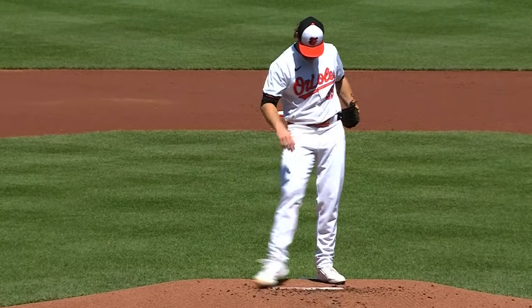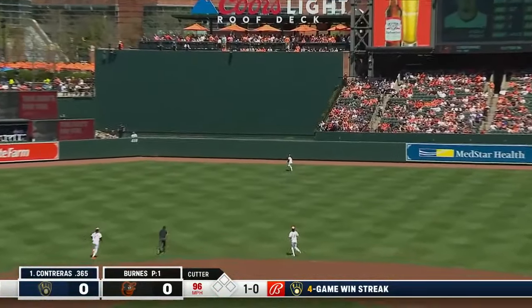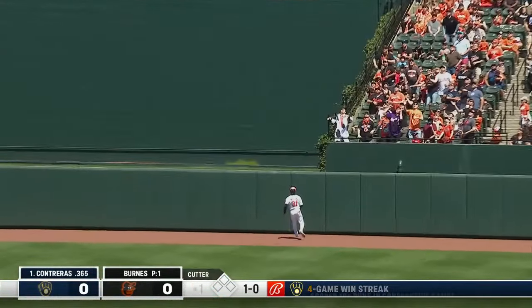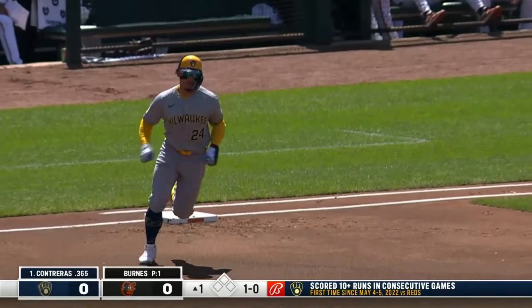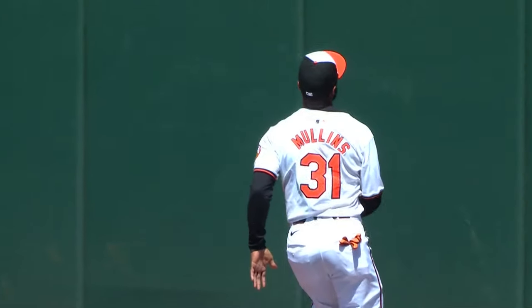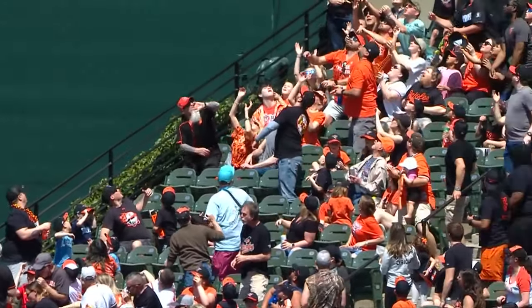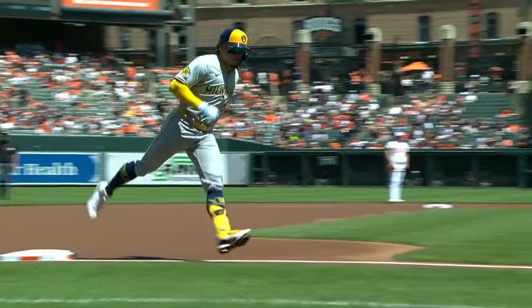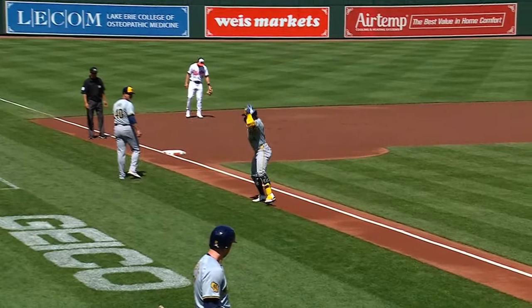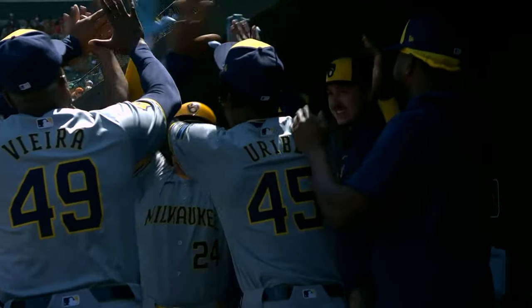The 29-year-old getting set to face Contreras. And Contreras to center field — back Mullins, still back and gone! What a statement for Contreras! That is absolutely awesome by William Contreras. The second pitch of the ballgame for Corbin Burns, and William Contreras drives it out of here to center field. Talk about a statement.